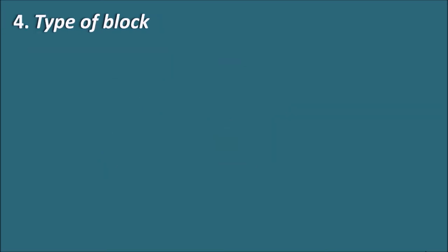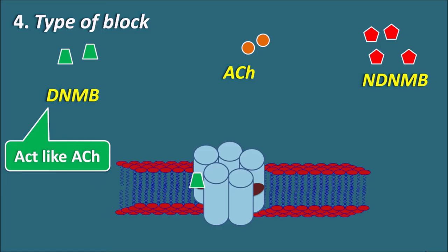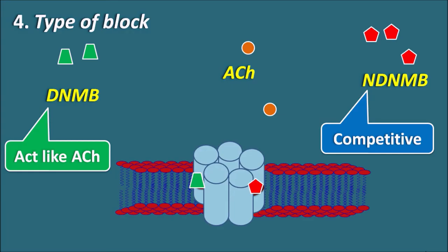Regarding the type of block: depolarizing drugs act on nicotinic acetylcholine receptors similarly to acetylcholine itself, producing depolarization of the post-synaptic membrane — this is called a depolarizing block. Non-depolarizing drugs act as competitive agents, competing with acetylcholine and blocking the acetylcholine receptors. Therefore, non-depolarizing neuromuscular blockers produce a competitive block.